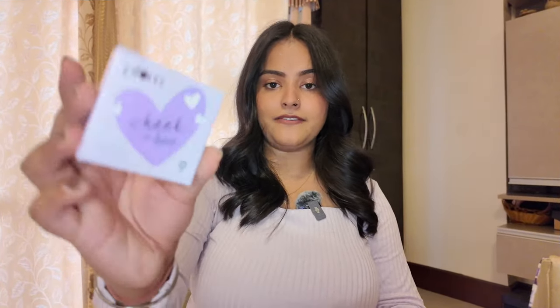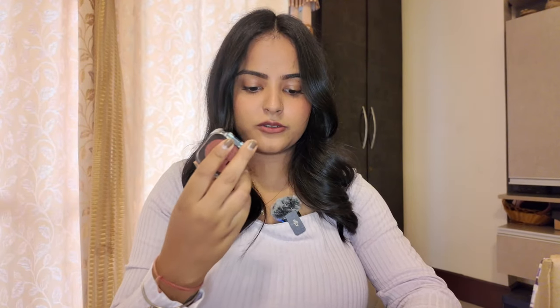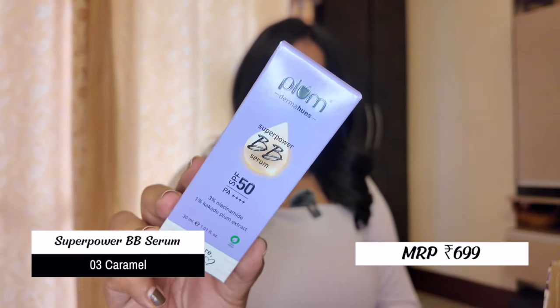I have so many makeup products — I get excited every time I have so many makeup orders. First I have the Cheekaboo Matte Blush in shade 121 Peach Out. The Plum packaging feels a little unusual — they have an outer packaging and then another packaging inside. The blush itself is a very beautiful peachy, burnt-orangey kind of shade. I like the shade; I don't have anything similar so I'm happy with this.